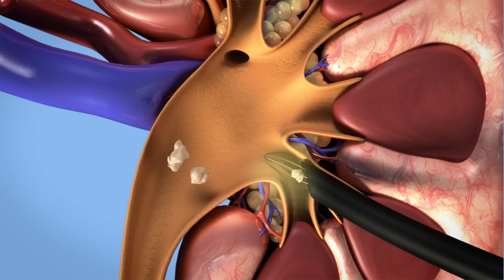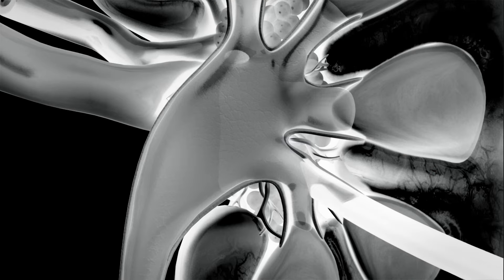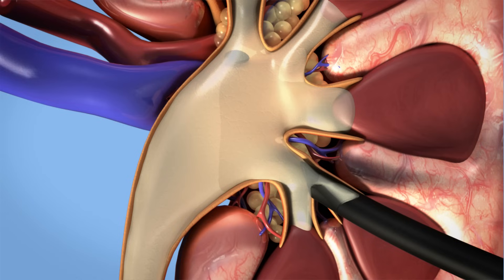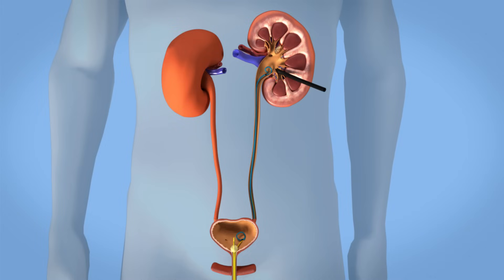After removal of all the stones, your surgeon will perform a contrast study. When there is good passage of contrast material to the bladder, this means that the ureter is also stone free. In some patients, a temporary small tube called a double J stent may be placed to ensure that swelling does not block the drainage of urine. The stent remains in place by J-shaped curls in both the kidney and bladder.